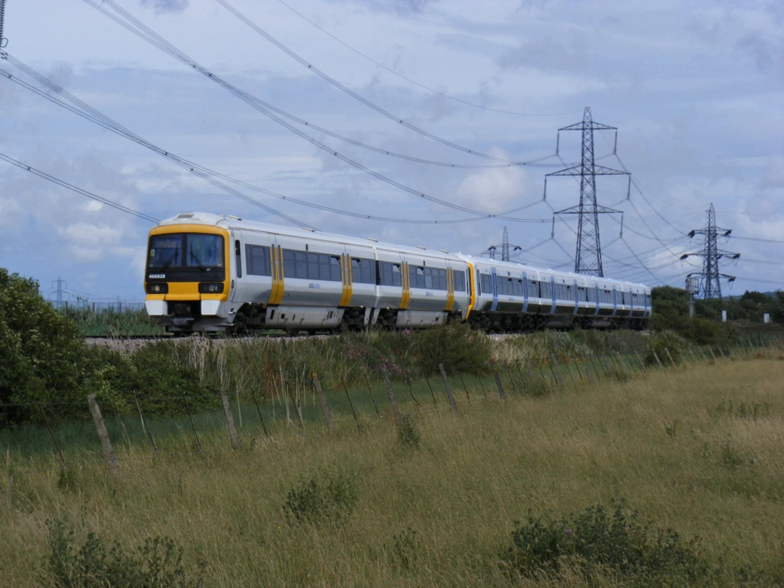An electric multiple unit is an electric train capable of operating in multiple with other EMUs that does not have a separate locomotive, typically passenger trains with accommodation in every vehicle and a driving position at each end. The term can also be used to describe a train such as the advanced passenger train that was a permanent formation with a non-driving power car. As of December 2010, two-thirds of the passenger carriages in Britain are formed in EMUs.